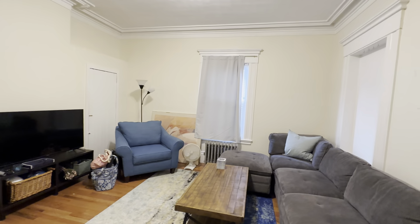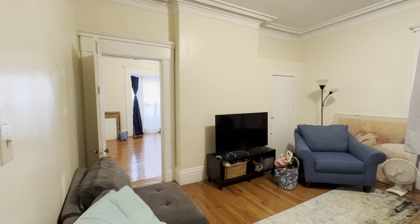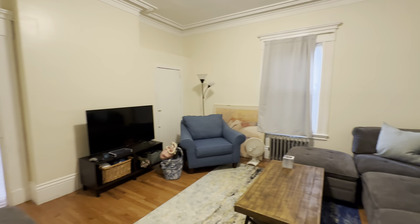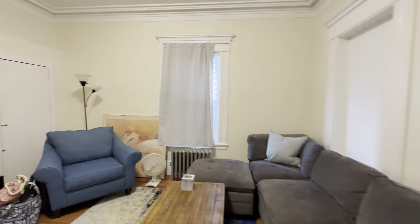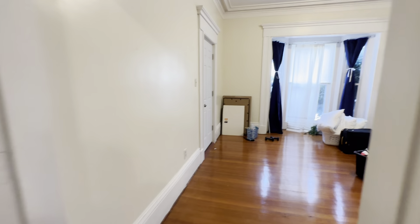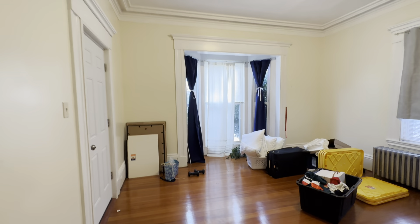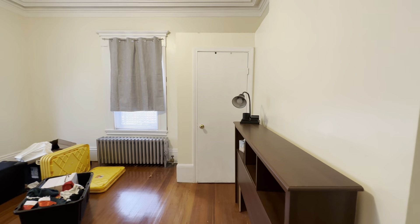Here's your living room. Great hardwood floors, very tall ceilings. This could be the living room or a bedroom.